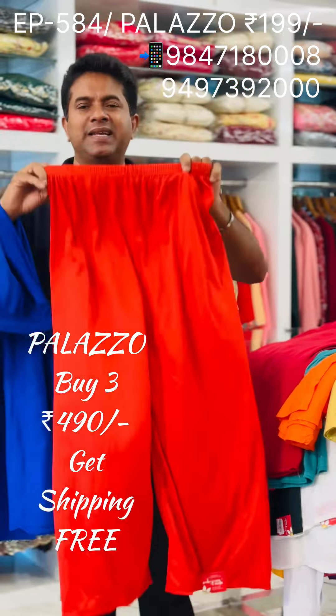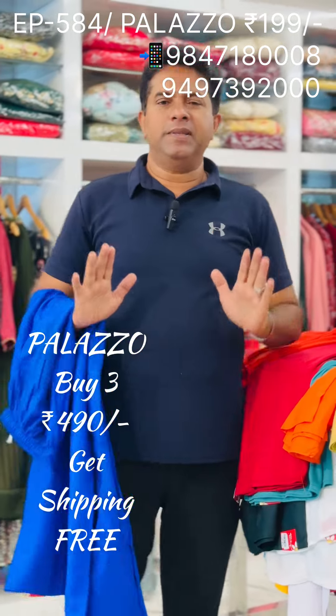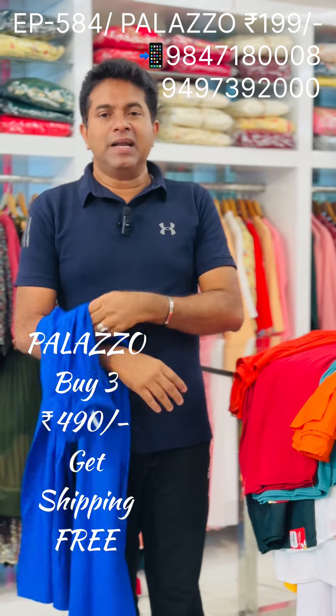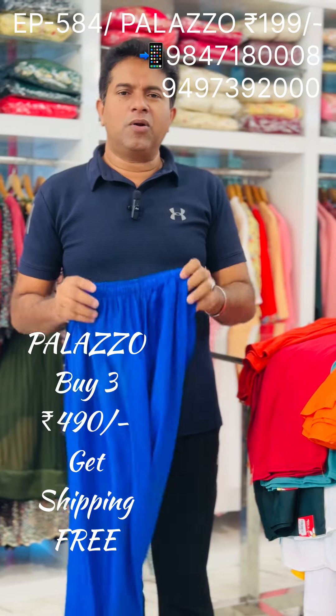You can select any style. It's shipping-free. It's priced at ₹490. That's three palazzos — only ₹490.